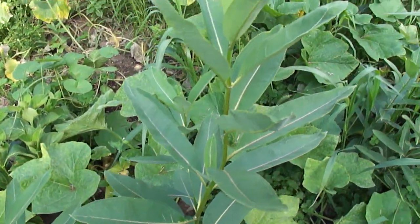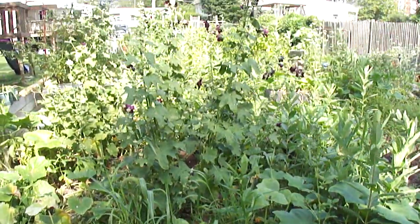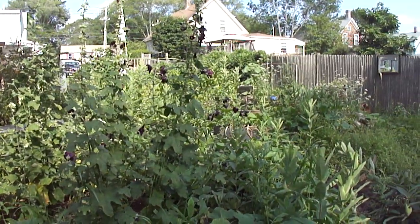The red ants have seemed to be treated this year, and that's a good thing. Anyway, the garden's been great.